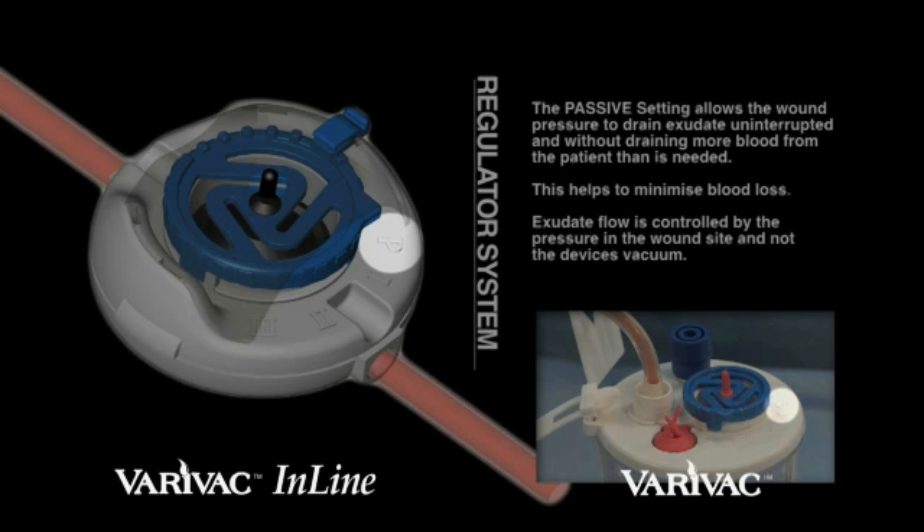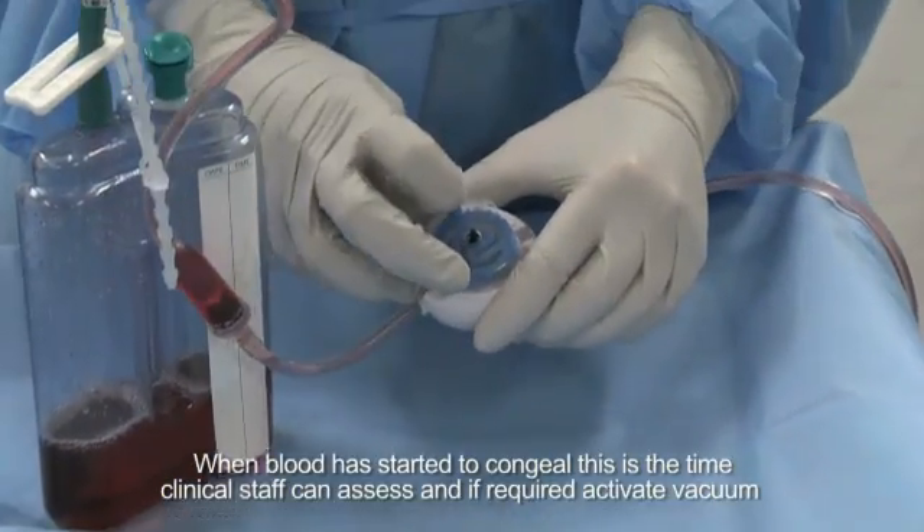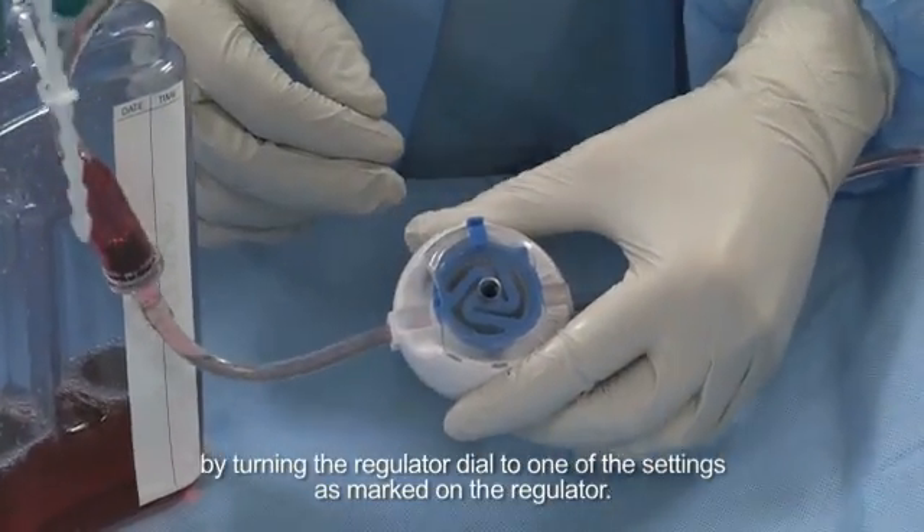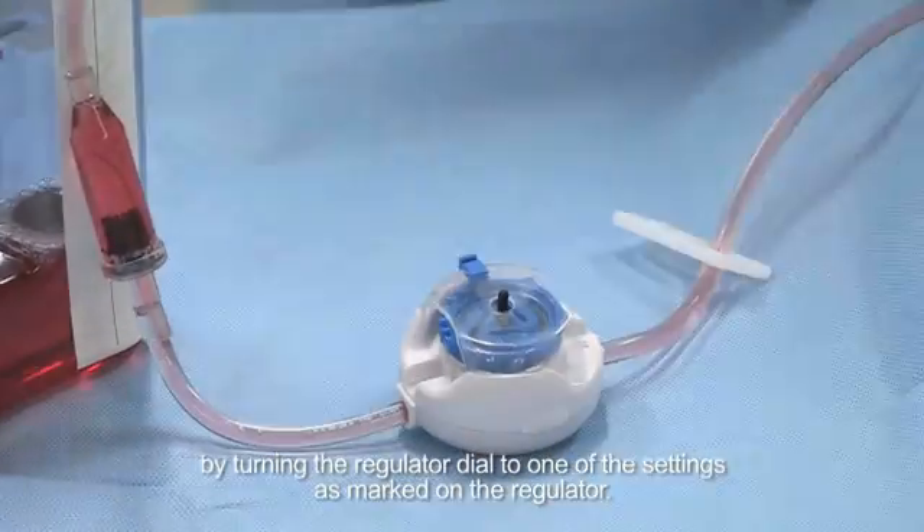Exudate flow is controlled by the pressure in the wound site and not the device's vacuum. When blood has started to congeal, this is the time clinical staff can assess and, if required, activate vacuum by turning the regulator dial to one of the settings marked on the regulator.